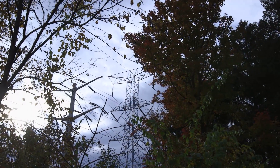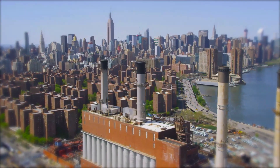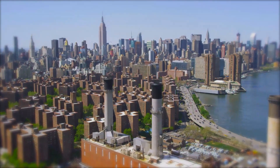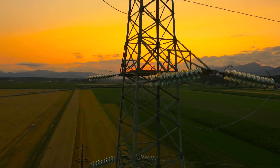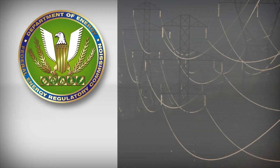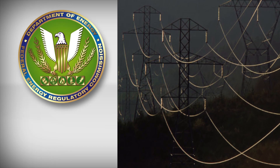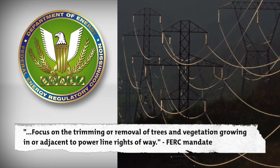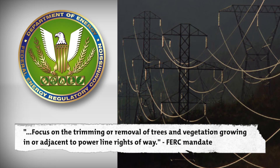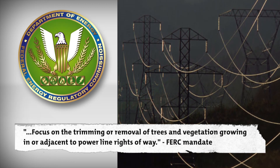One tree growing under transmission lines created a domino effect, triggering the largest, most expensive blackout in U.S. history, affecting over 50 million people in eight states and two Canadian provinces. Electric reliability standards were revised after the blackout, requiring all utilities to implement reliability programs that focus on the trimming or removal of trees and vegetation growing in or adjacent to power line rights-of-way.